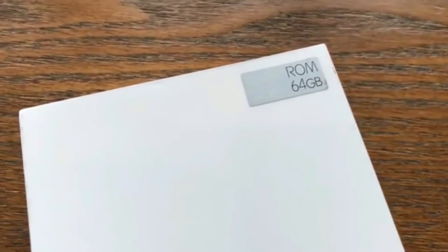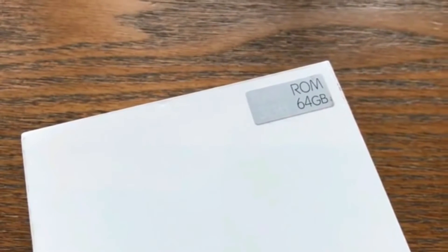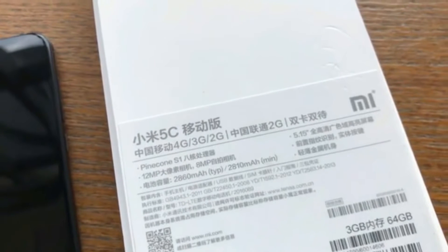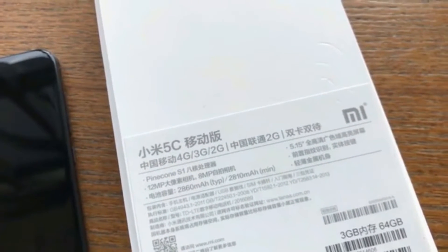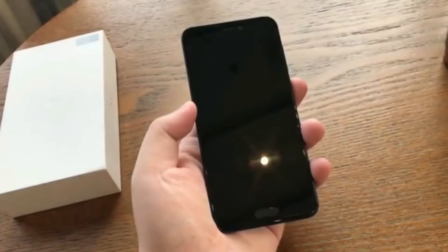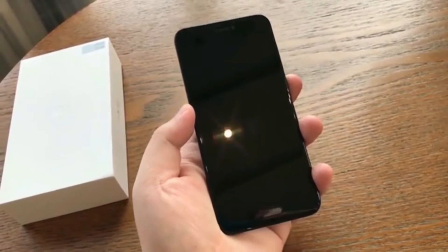Hey guys, this is a hands-on review of the Mi 5C 64 gigabytes version, which is launched today. It has the Surge S1 chip, an octa-core 64-bit processor that runs up to 2.2 gigahertz max frequency. The octa-core splits into four ARM Cortex-A53 cores clocked at 2.2 gigahertz and four power-efficient ARM Cortex-A53 cores clocked at 1.4 gigahertz.